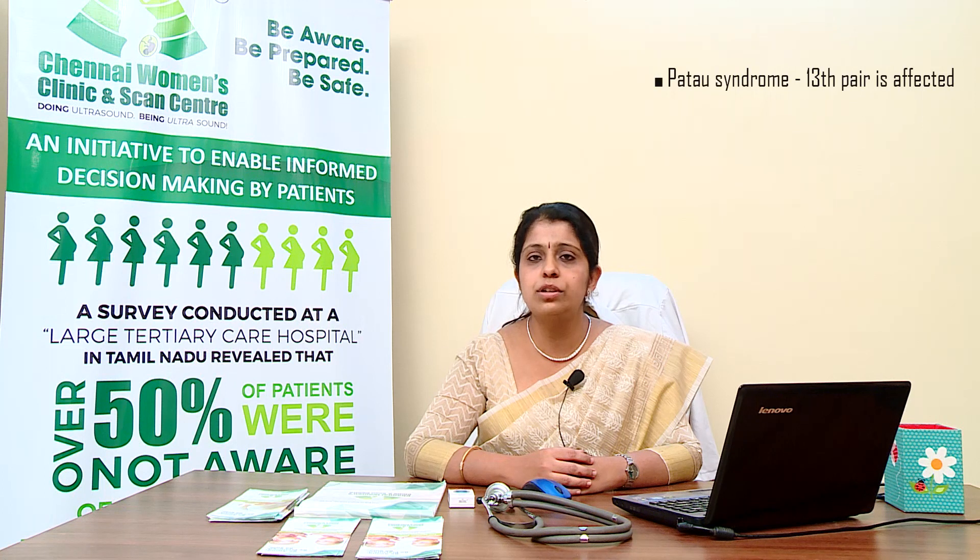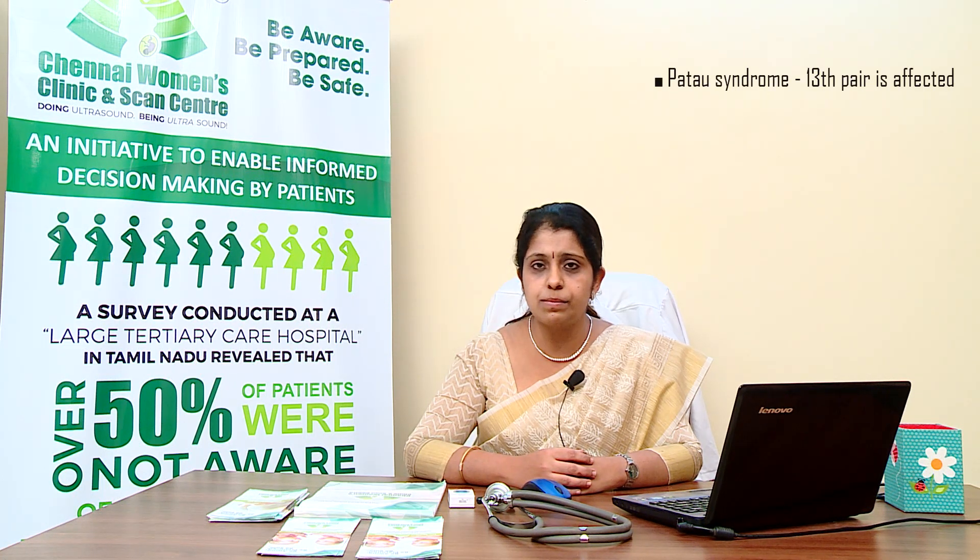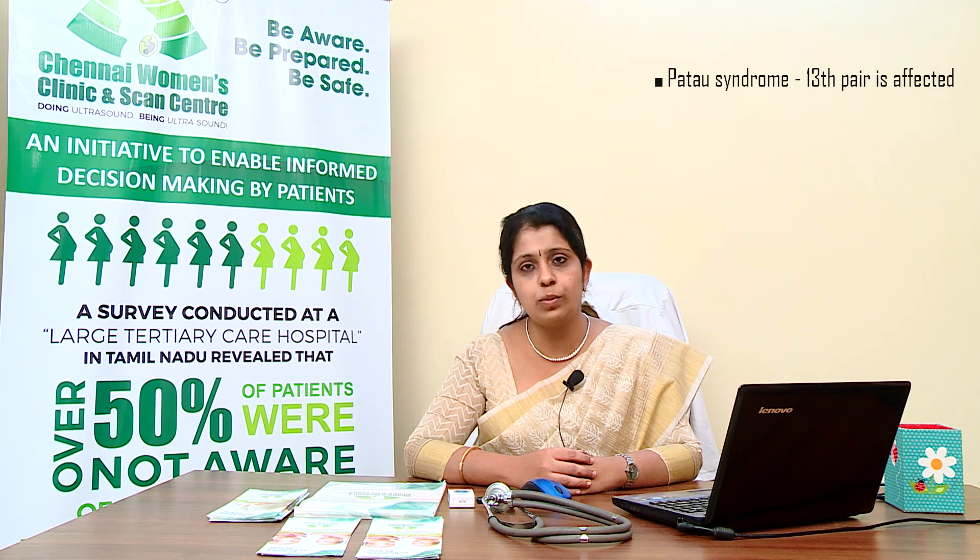An extra chromosome in the 13th pair usually results in Patau syndrome. These babies also exhibit severe physical malformations and intellectual disabilities, which are life-threatening, and they usually do not survive beyond the first week of life.